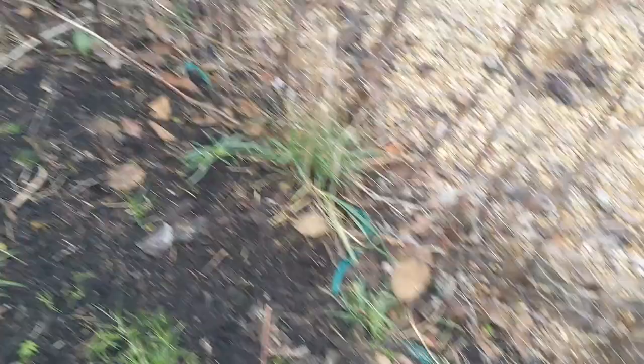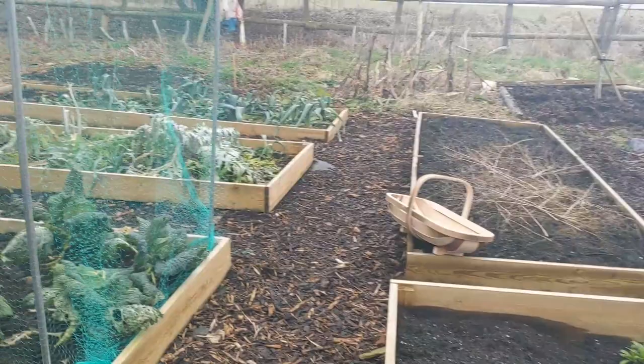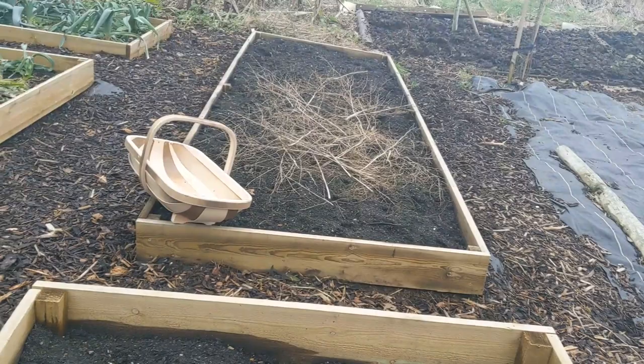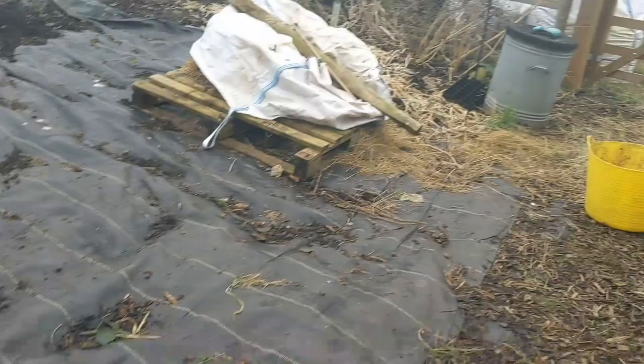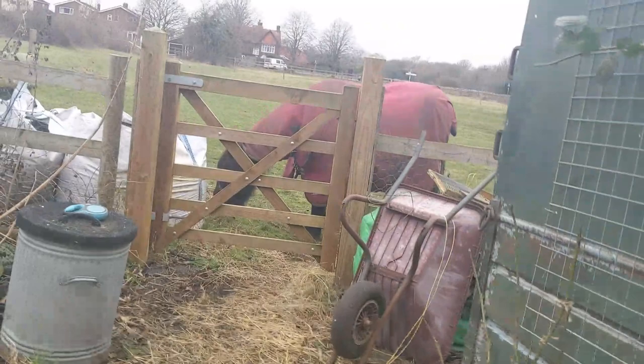I also have one lot of yellow raspberries on order. That should arrive soon, and that's going to be the day when we for the very first time plant something in the food forest. We tidied up the soft fruit around the horse box.